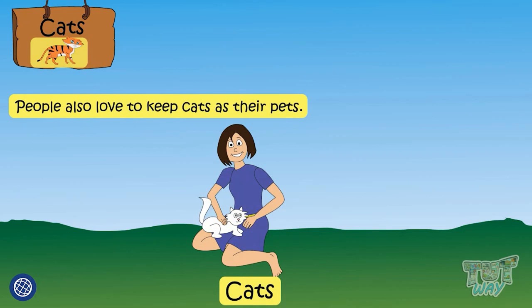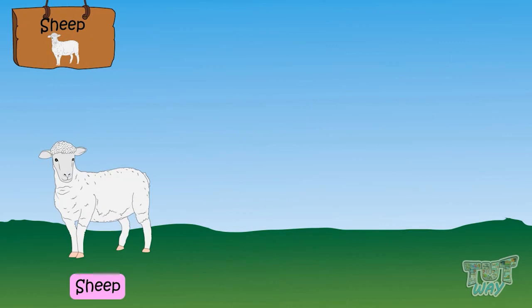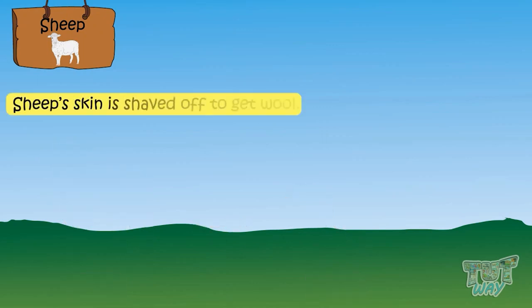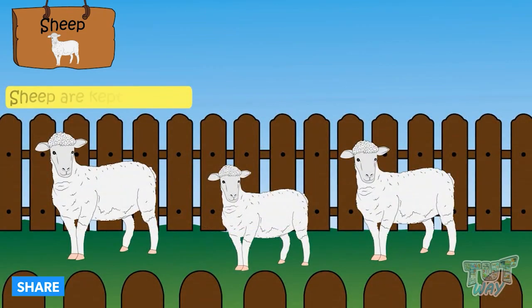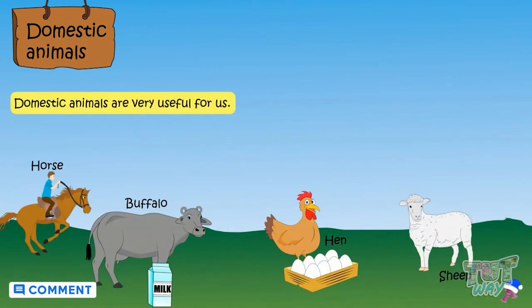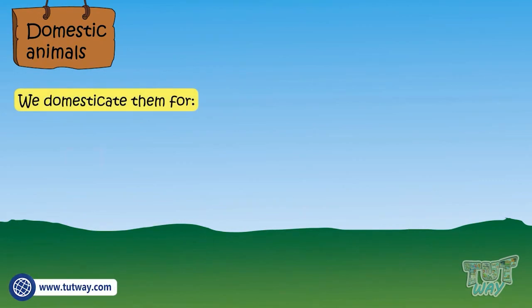Cats. People also love to keep cats as their pets. Sheep is also a domestic animal that gives us wool. Sheep's fur is shaved off to get the wool, and this wool is then used to make woolen clothes that we wear in winter seasons.